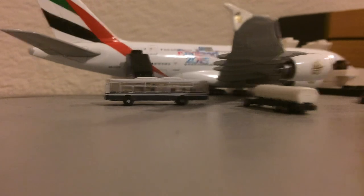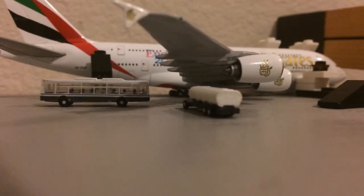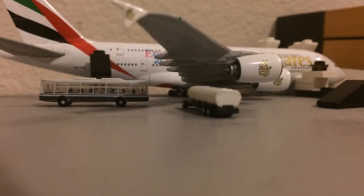Right here we have an Emirates Airbus A380-800 getting heavily serviced. Baggage is coming off, the crew is coming off, and fuel is getting loaded on board. Passengers are coming off as well. This aircraft just arrived in from Dubai, United Arab Emirates.